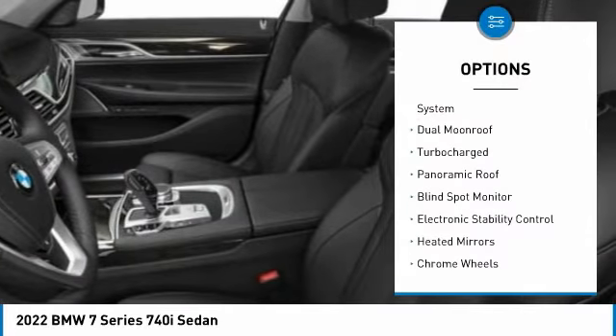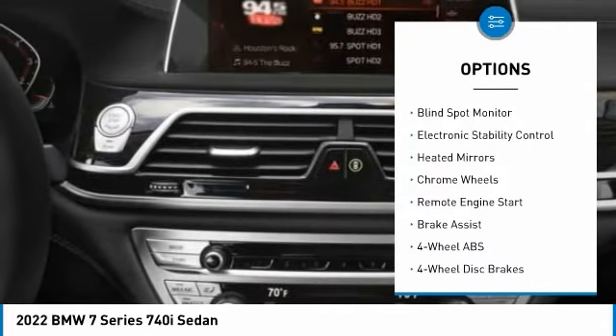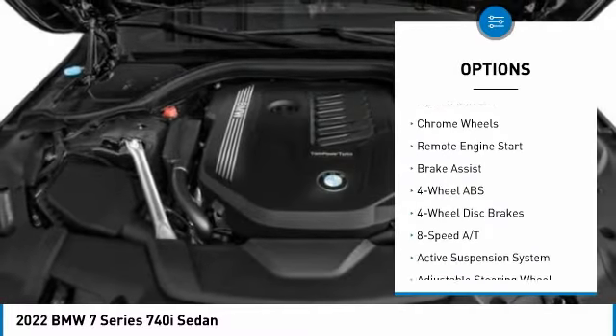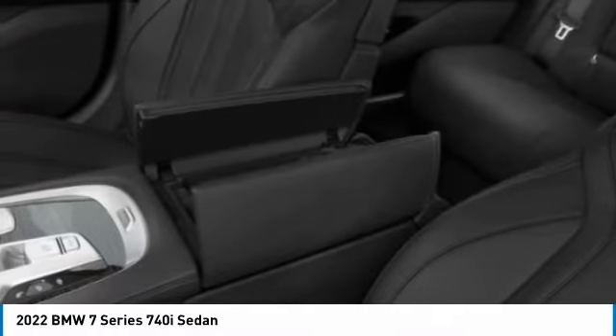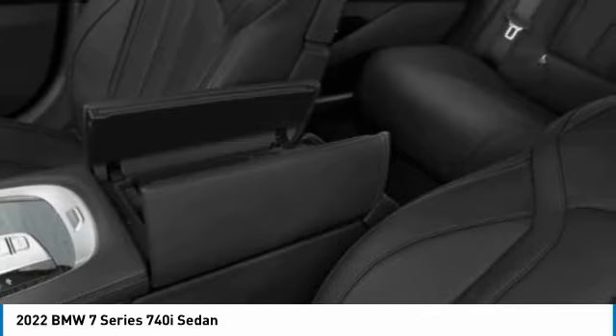Tire pressure monitoring system, dual moonroof, turbocharged, panoramic roof, blind spot monitor, electronic stability control, heated mirrors, chrome wheels, remote engine start, brake assist.